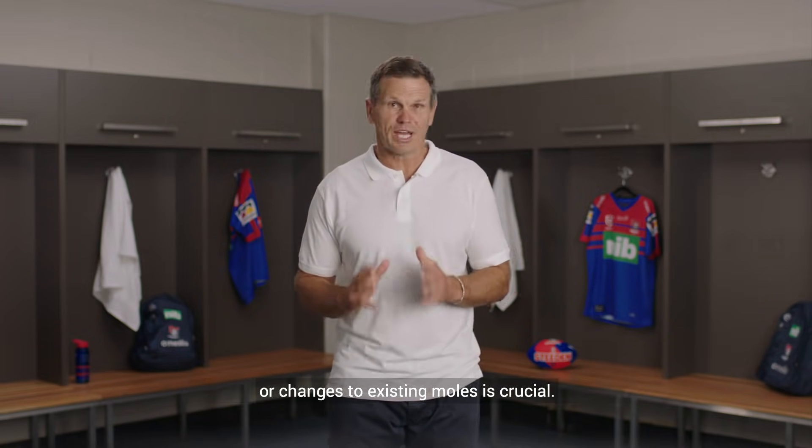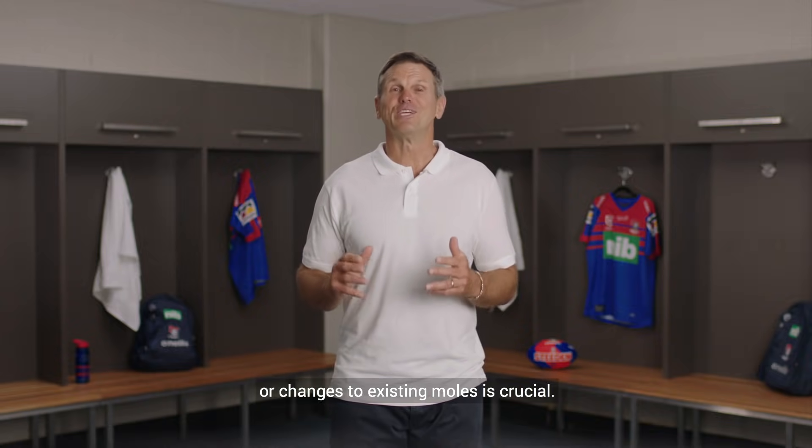Early detection of skin cancer starts with you. Checking your skin regularly to look out for any new spots or changes to existing moles is crucial.